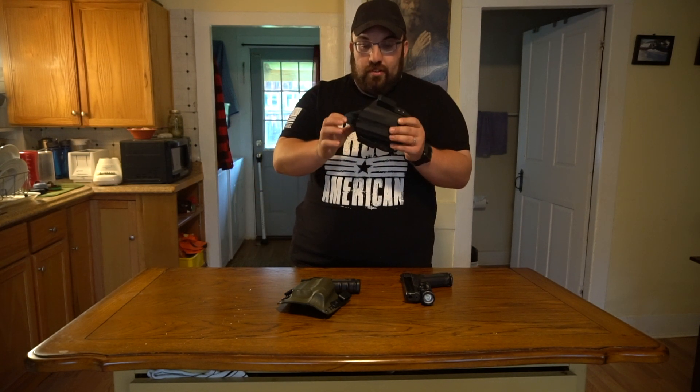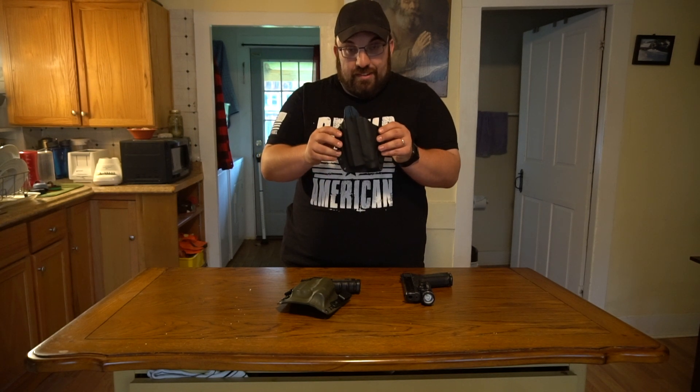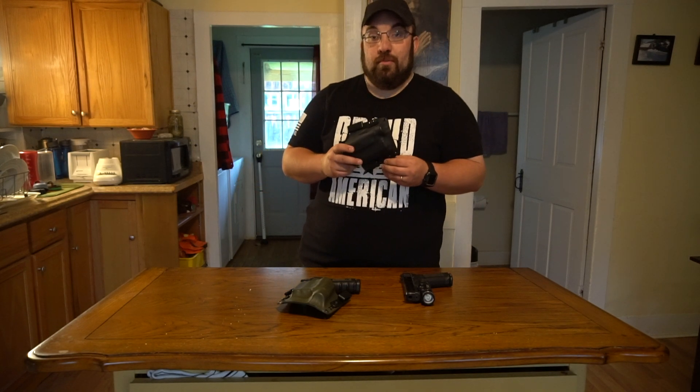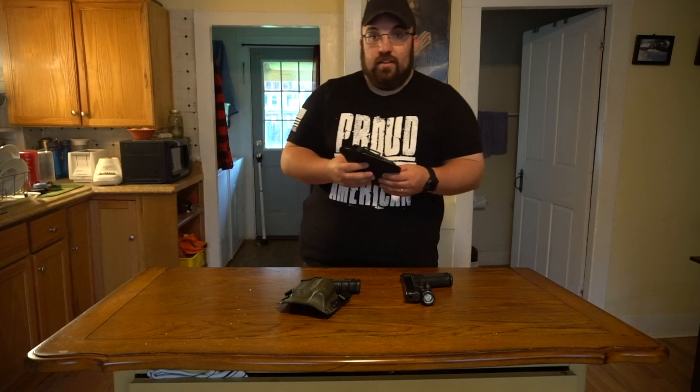The holsters come with either J-Clips or loops for inside the waistband carry. The J-Clips are just a little bit — I don't want to call them flimsy — but they have a tendency to move a touch, so I'm going to order some loops. There are different rivet spots along the outside where you can adjust the height of the holster and your cant. You can get them in different cants as well. They also come with OWB belt loop slides for 1.5, 1.75, and 2 inch belts.